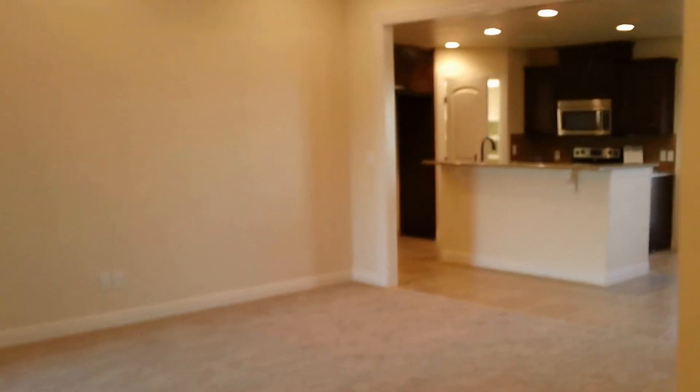Plenty of built-ins and shelves. This beautiful home is ready for its new owners, and hopefully that can be you. Thanks.